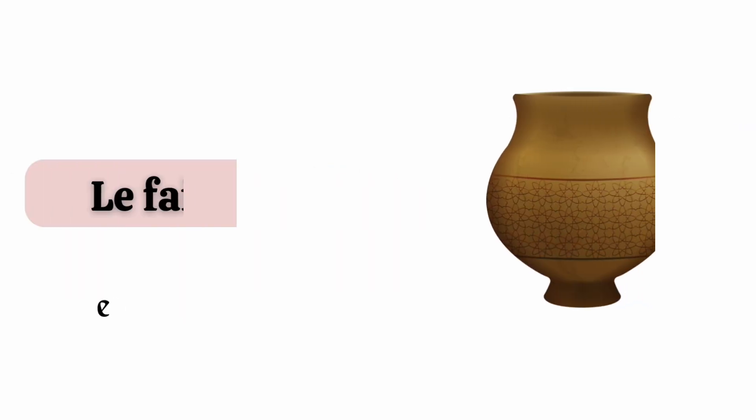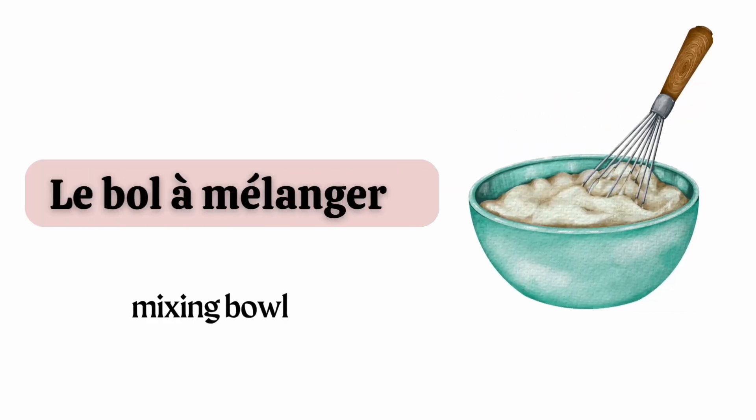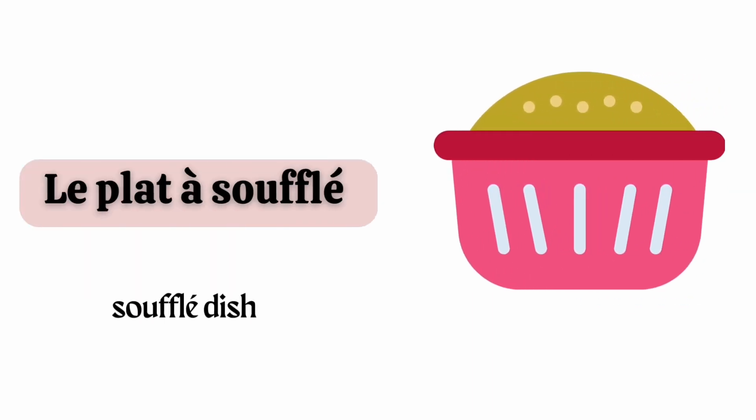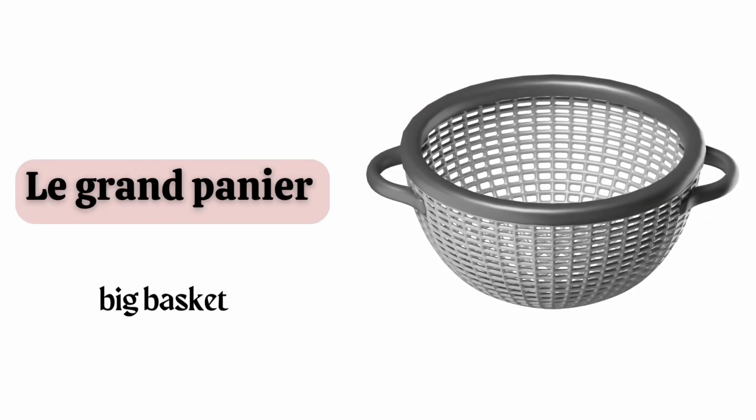Le fait tout. Le bol à mélanger. Le plat à souffler. Le grand panier.